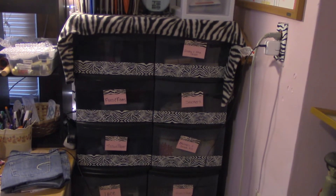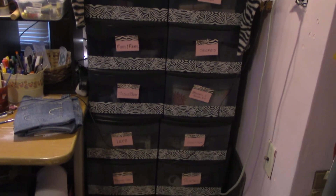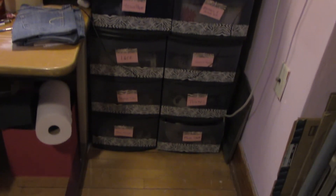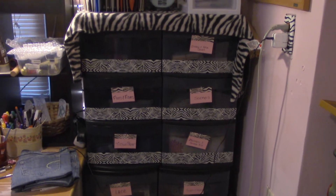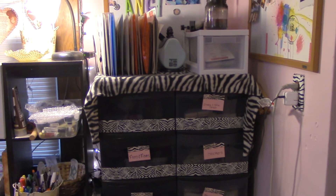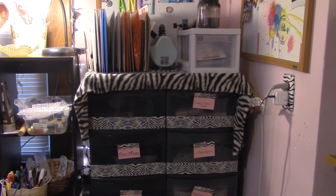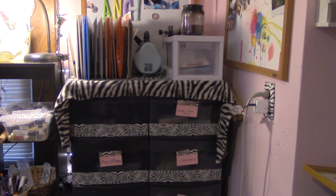As you can tell, I am totally into the zebra theme — pink and zebra is what I love. I bought these storage containers at Walmart and brought them home, then took some zebra printed duct tape and decorated each of the drawers.